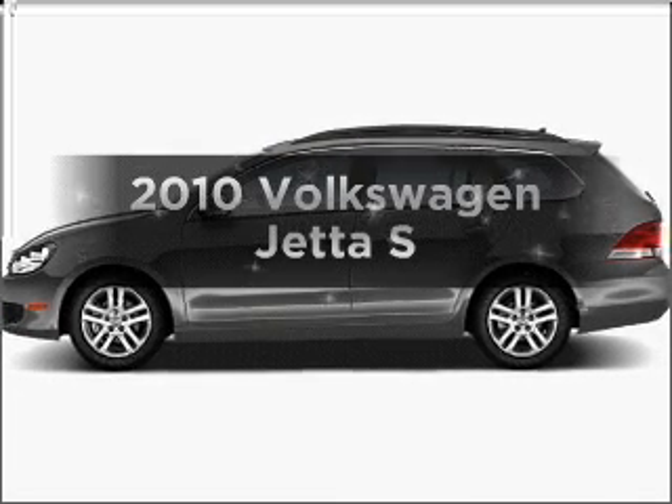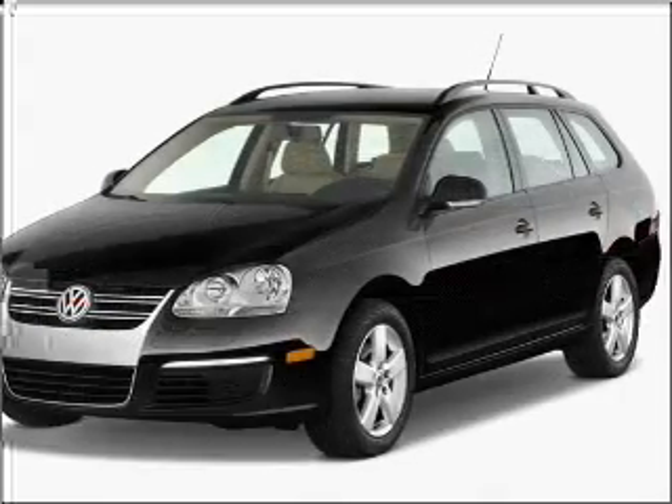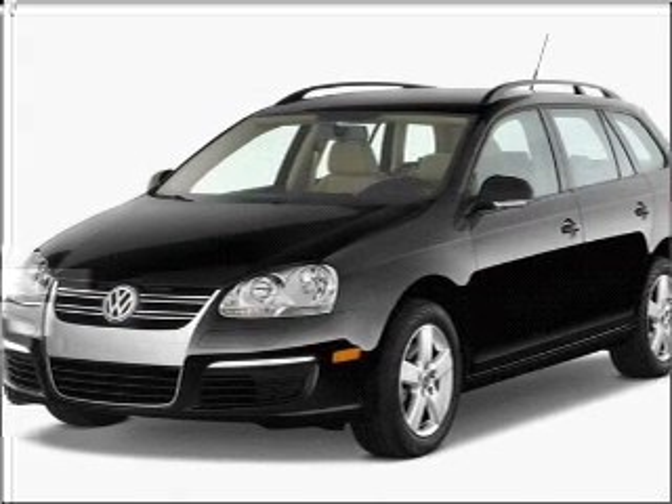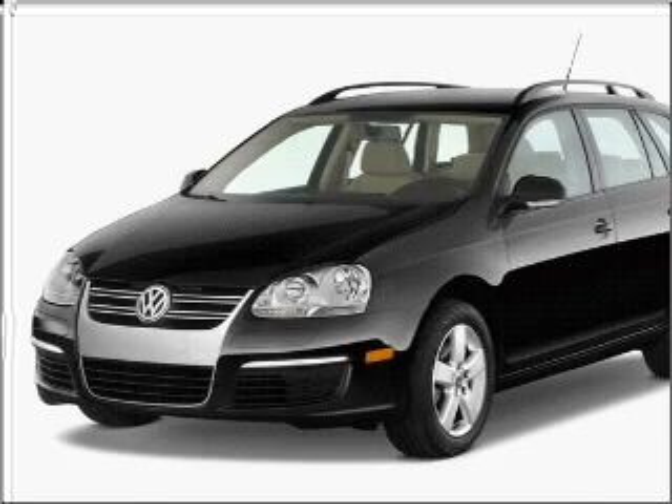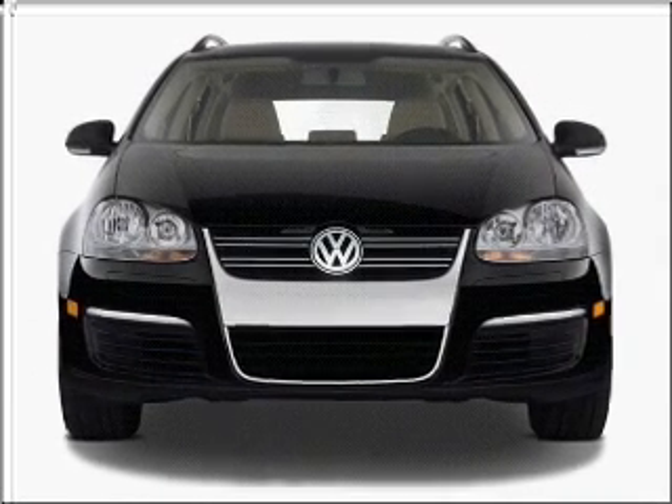Get noticed in this 2010 Volkswagen Jetta. If you're looking for a first-rate auto, this one could be yours today. With a reliable engine connected to a smooth shifting six-speed automatic transmission, the anti-lock braking system will help deliver you safely to your destination.